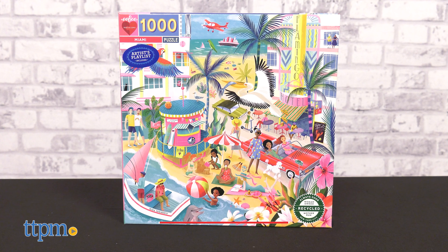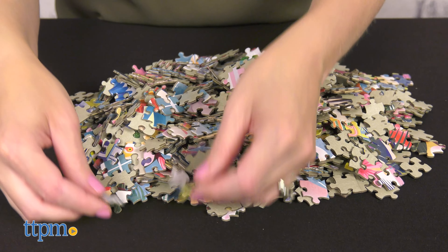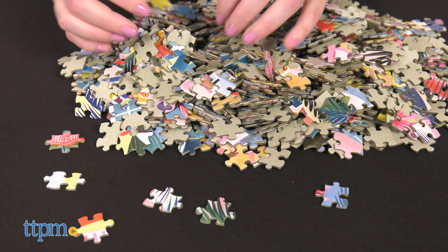Each puzzle depicts a beautifully illustrated must-see tourist site. For Miami, it's the beach. Check out this puzzle's bright colors that depict the ocean, sun, dancing, driving, and more.